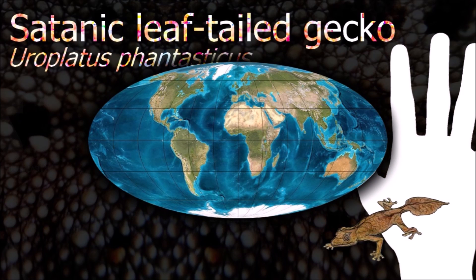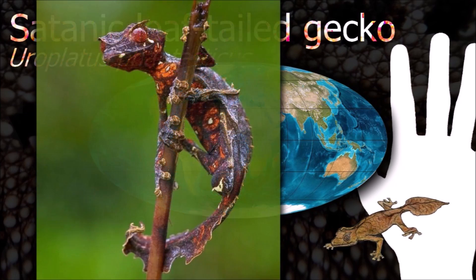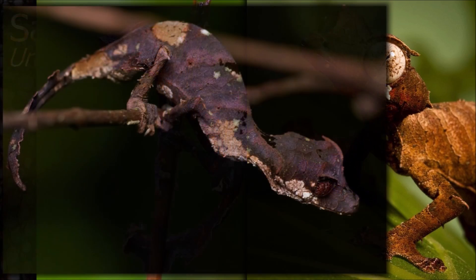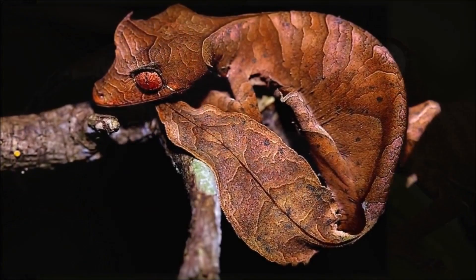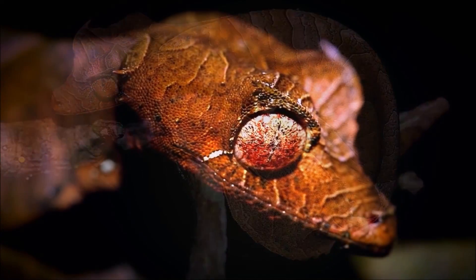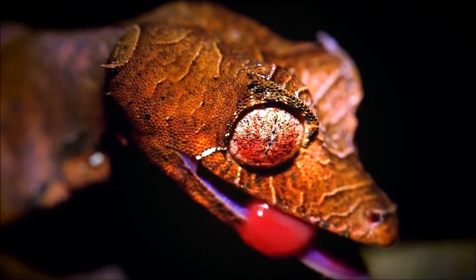The leaf-tailed gecko moves about its rainforest habitat at night feeding on insects. The adhesive scales under their fingers and toes and their strong curved claws enable them to move adeptly through the trees. It possesses no eyelids, so they use their long tongue to wipe away any dust or debris that gets into the eye.